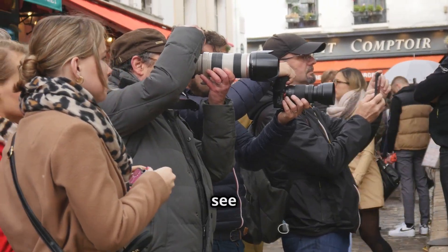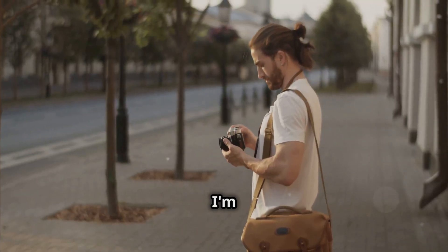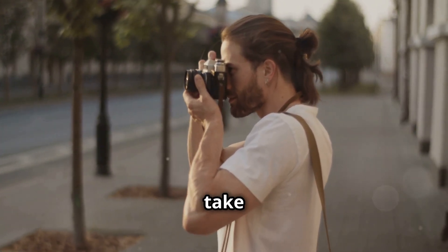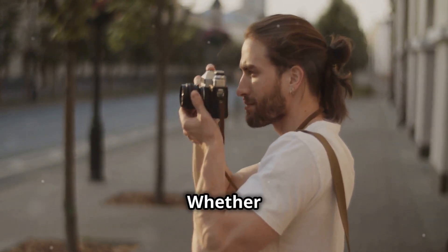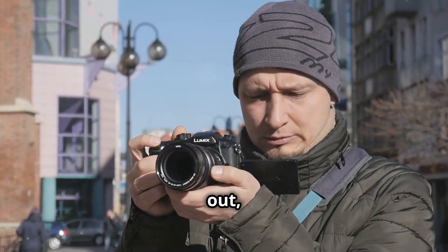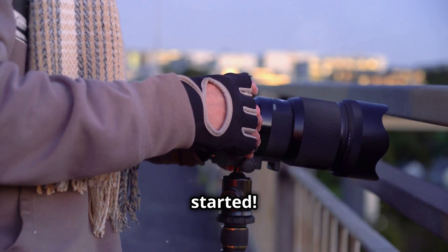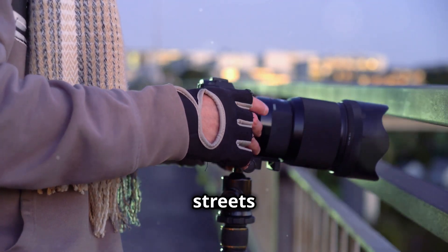All right folks, welcome back. It's great to see you all again. Today, I'm diving right into the heart of street photography with three killer tips to take your shots to the next level. Whether you're a seasoned pro or just starting out, these tips will help you capture the essence of the streets like never before. Let's get started. Grab your camera and let's hit the streets together.